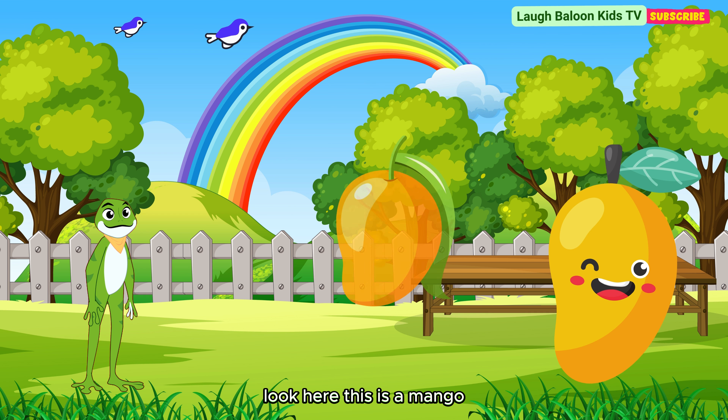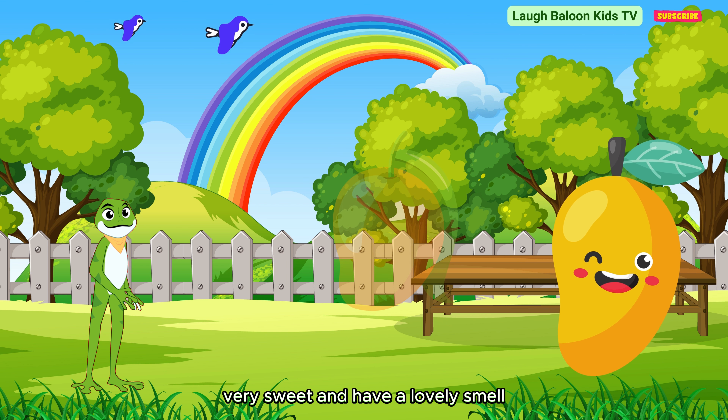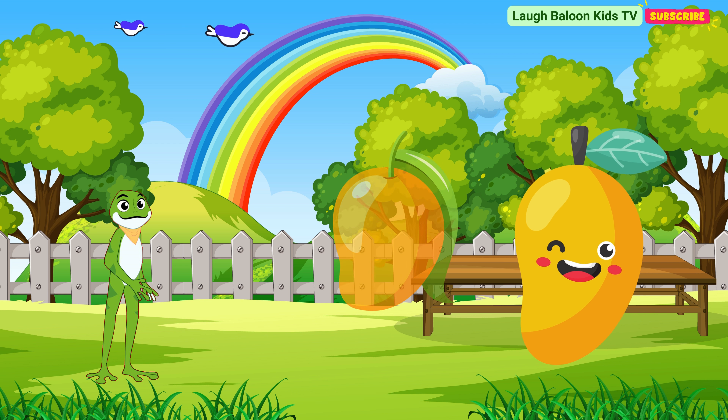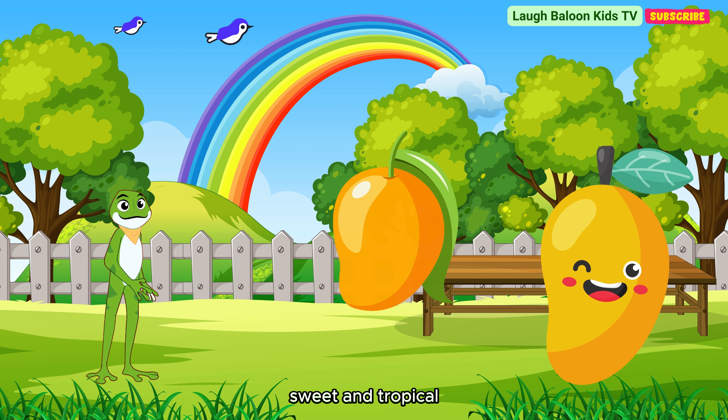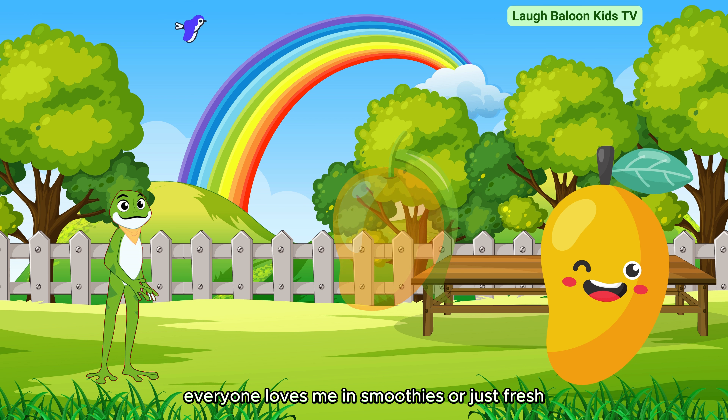Look here. This is a mango. Mangoes are orange-yellow, very sweet, and have a lovely smell. Do you like eating mangoes, kids? I'm mango, sweet and tropical. My golden color matches my delicious, juicy taste. Everyone loves me in smoothies, or just fresh.